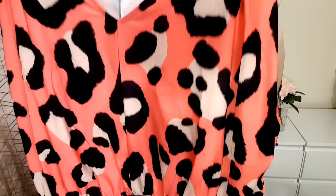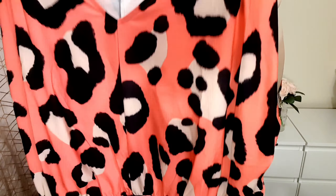This is the top. Very comfy, looks great, feels great. It's quite low cut in the front but I still love it.